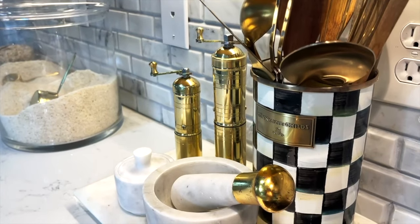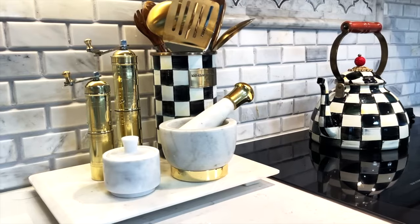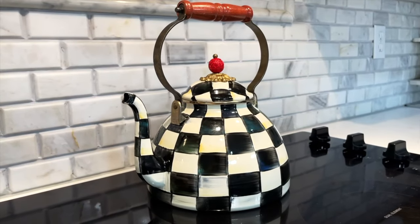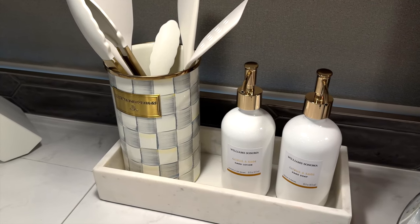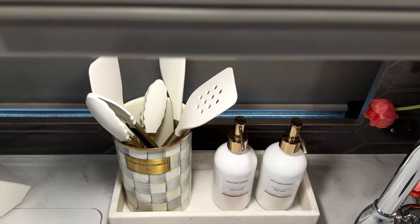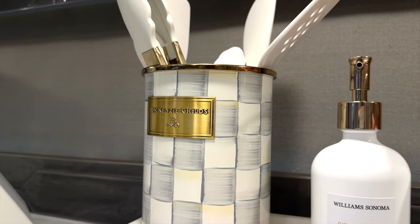If you follow me on my main channel at Be My Guest with Denise, then you have seen my quarterly check collection on my kitchen countertops for years. Well, I carried my love over to our home on wheels with their latest collection. It's not cheap, just to warn you — I'll also link that down below in case you're interested.